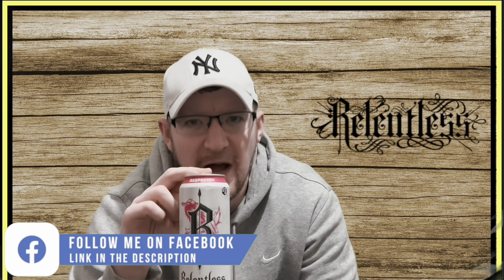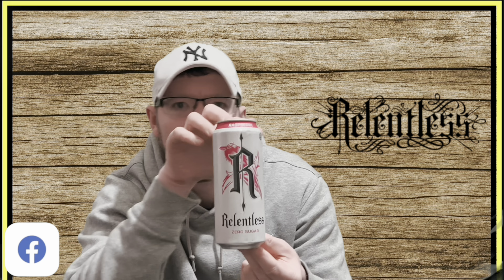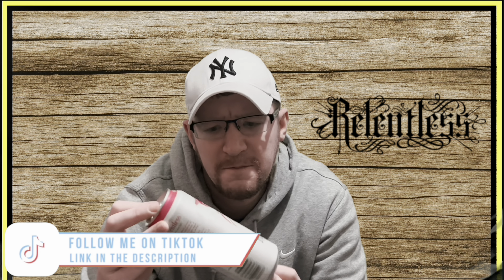There's the can. Like I said on the previous video on the peach flavour, I'm not that impressed with this can design to be fair. I do like the Relentless logo though — it's pretty cool. I've just put the old logo there as a bit of a comparison, because I do like the old logo as well.